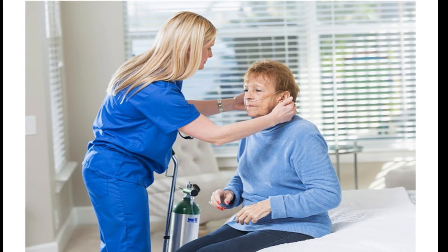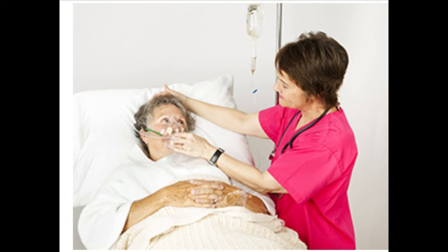Shortness of breath occurs because of the way COVID-19 affects the patient's respiratory system. The lungs enable the body to absorb oxygen from the air and expel carbon dioxide. When a person inhales, the tiny air sacs in the lungs — alveoli — expand to capture this oxygen, which is then transferred to blood vessels and transported through the rest of the body.